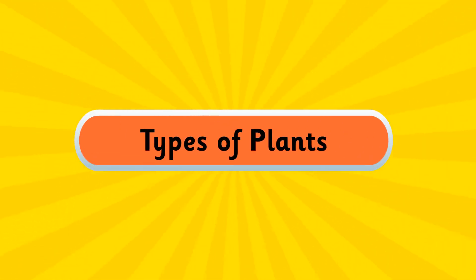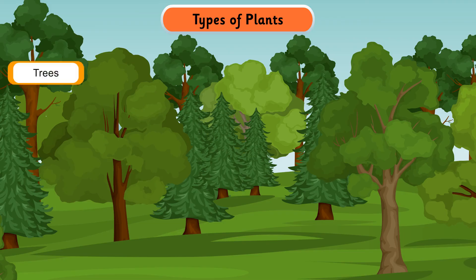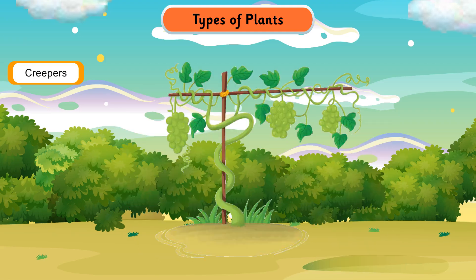Types of Plants. There are different types of plants: trees, shrubs, herbs, climbers, and creepers.